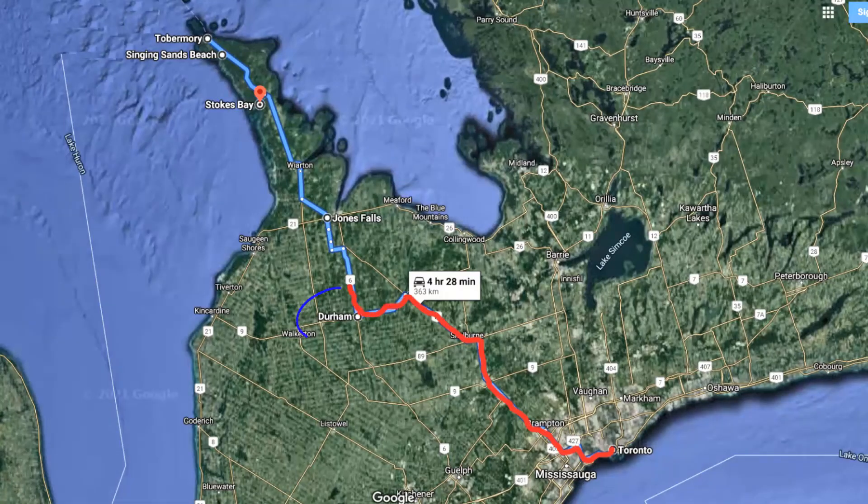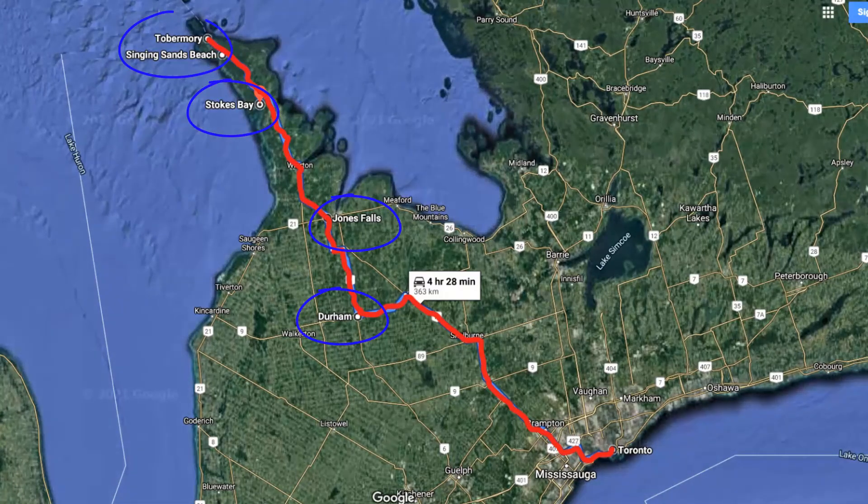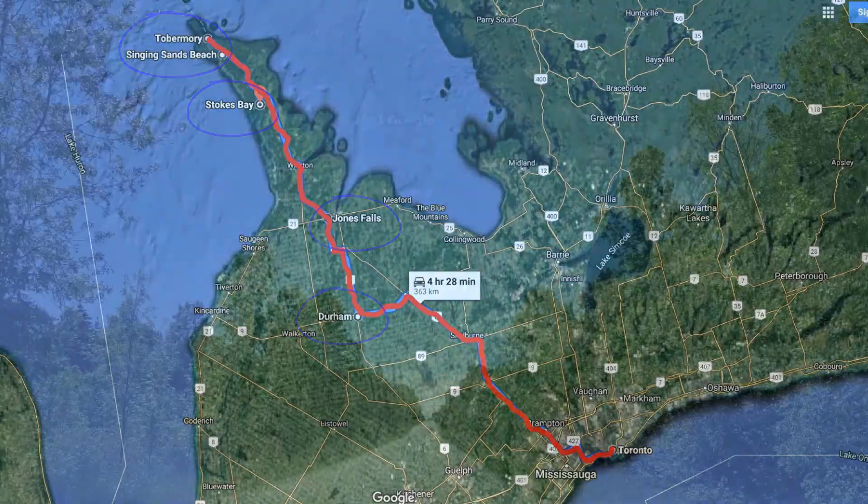Hi friends! Today I'm going to tell you about a trip to Tobermory we took last June and show you a few stops along the way.